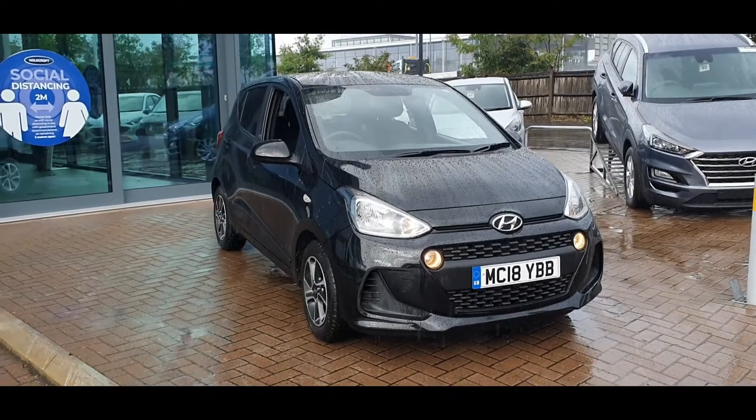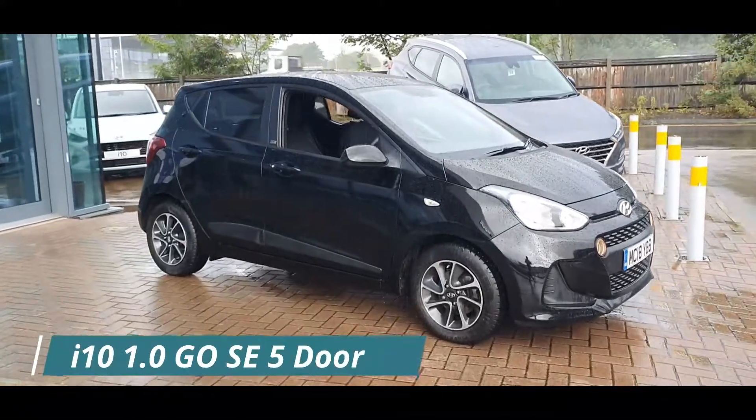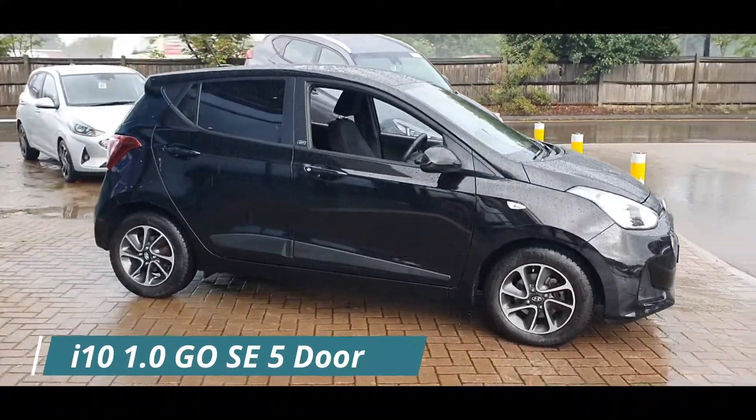Hello everyone and welcome to Stockport Hyundai. Today I'm here with a Hyundai i10 1.0L Go SE 5-door, finished in Phantom Black.